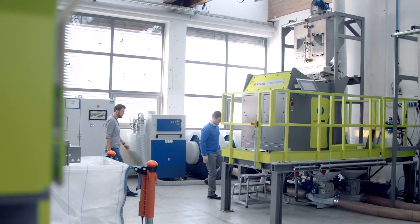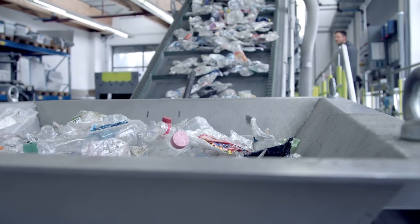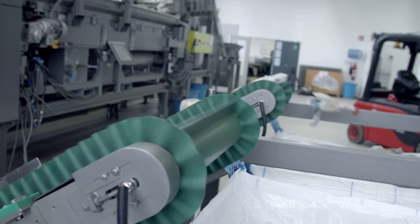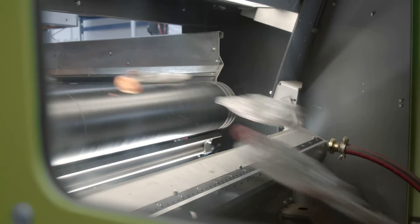SESOTEC offers sorting systems for plastic bottles, flakes and ground material, among other things. Waste in the form of bottles is brought to the detection area of the sorting system on a conveyor belt. Evaluation electronics control an airblast unit with numerous small openings that sort the waste precisely according to shape, color or type of material.